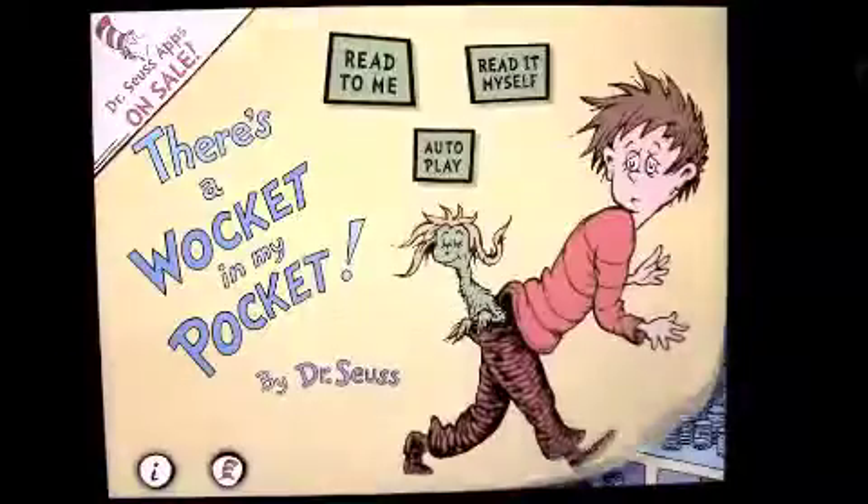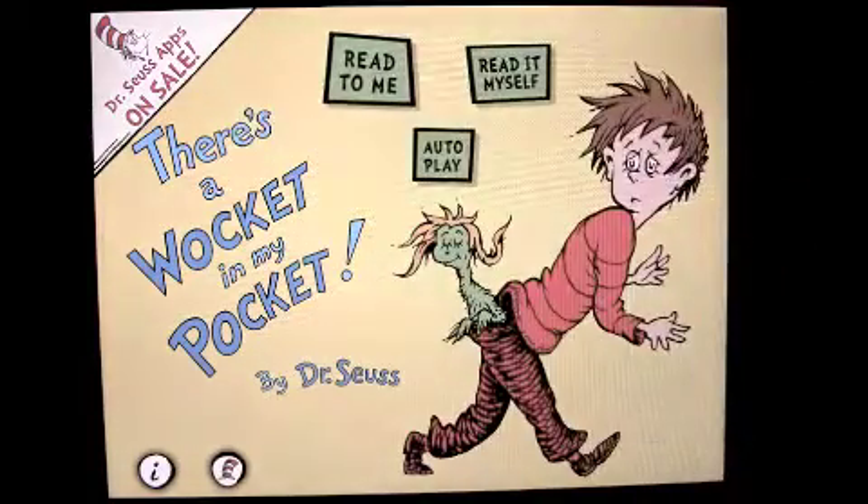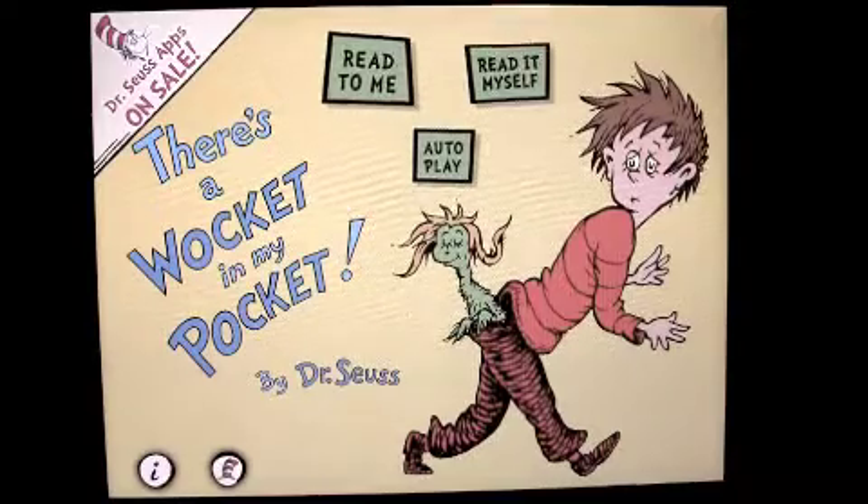That is Dr. Seuss — There's a Wocket in My Pocket, and there you have it. $1.99, again on sale, just like other Dr. Seuss apps. Go get them while they're cheap. Until next time, this has been Crazy Mike saying, see ya.